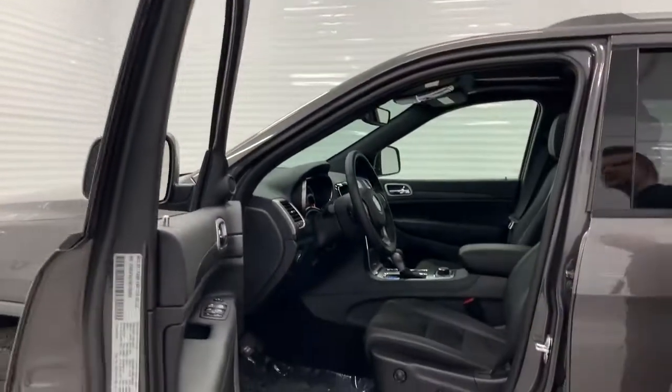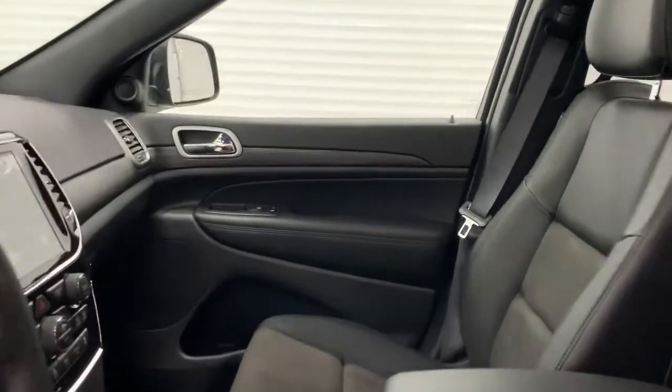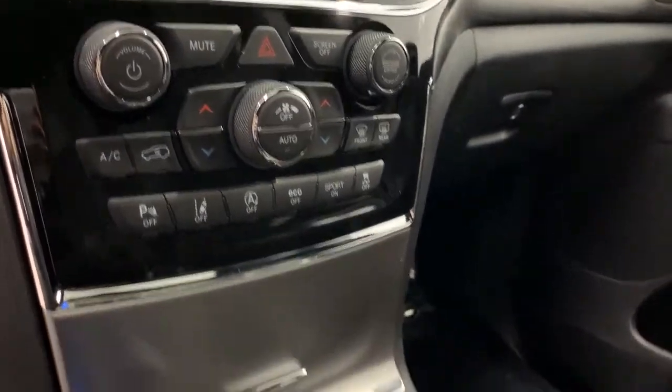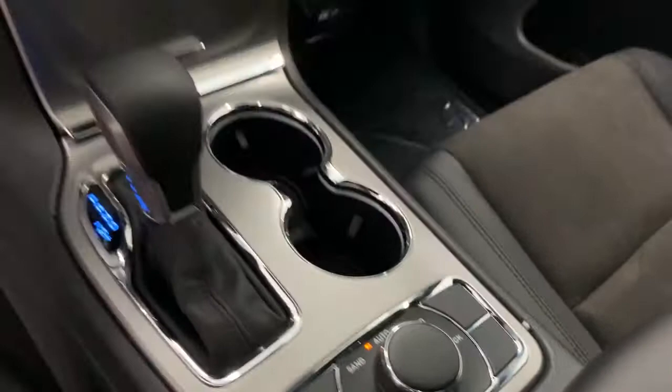Making our way to the inside, you do see that you have a nice leather and suede mix. You've got heated seats and a heated steering wheel. Your vehicle also comes with the 8.4-inch touchscreen display, which includes safety features like your forward collision warning and parking sensors, as well as eco mode. You also have your 4x4 drivetrain select as well.